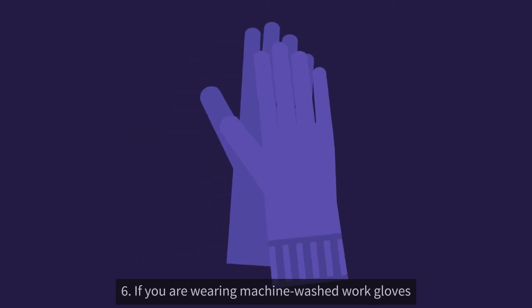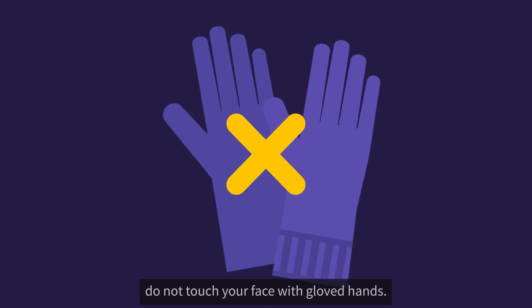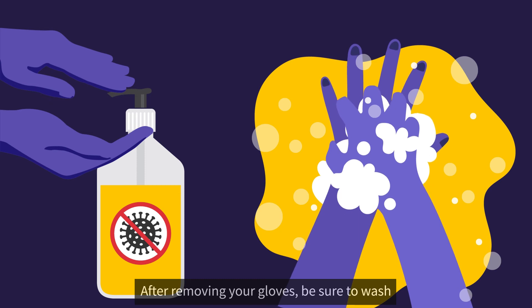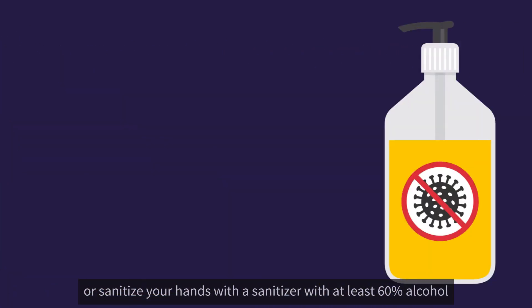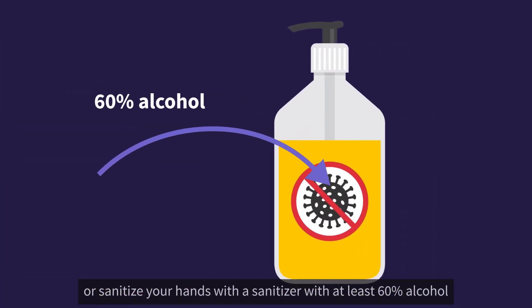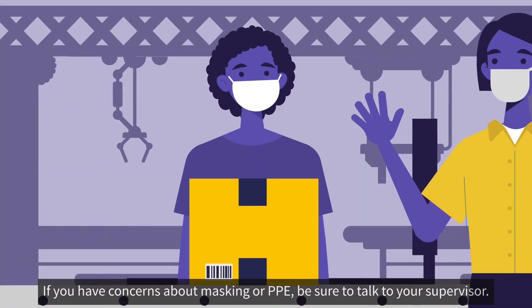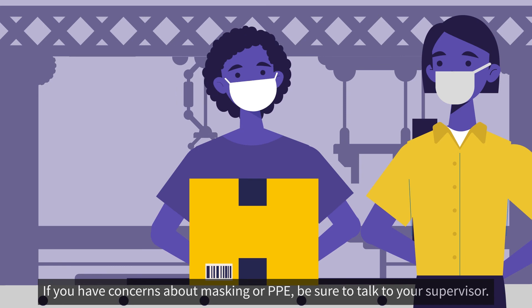6. If you are wearing machine-washed work gloves, do not touch your face with gloved hands. After removing your gloves, be sure to wash or sanitize your hands with a sanitizer with at least 60% alcohol and store gloves for washing. If you have concerns about masking or PPE, be sure to talk to your supervisor.